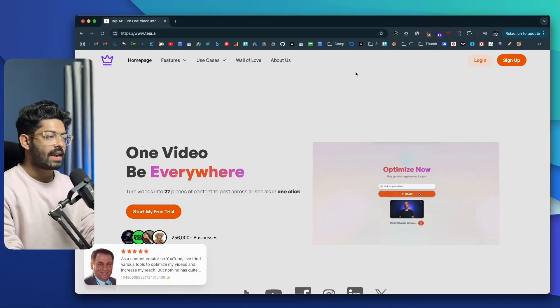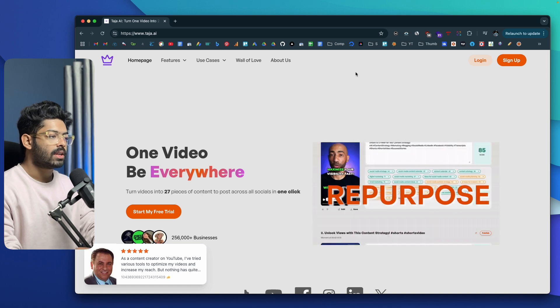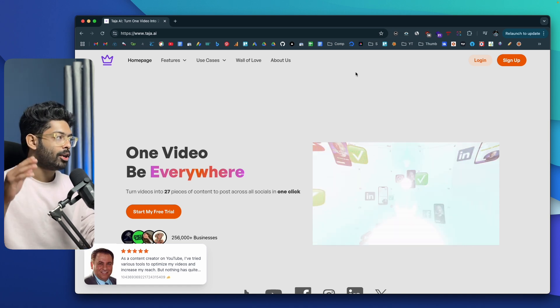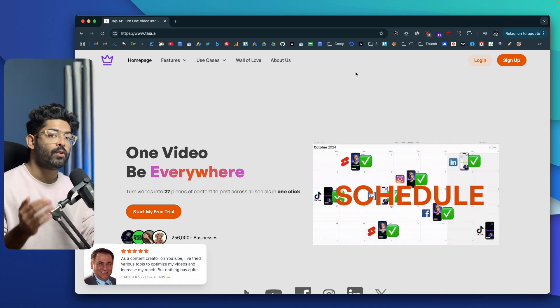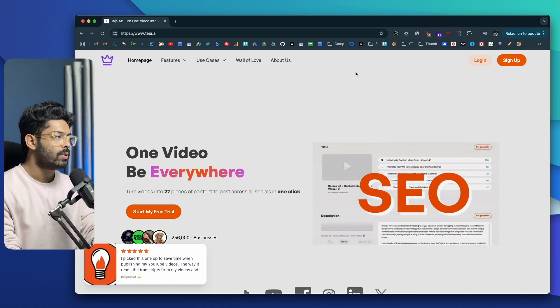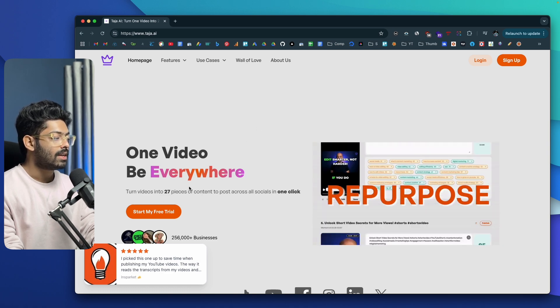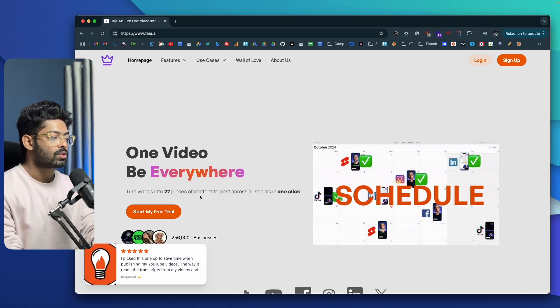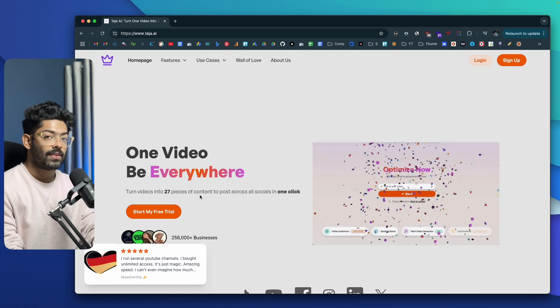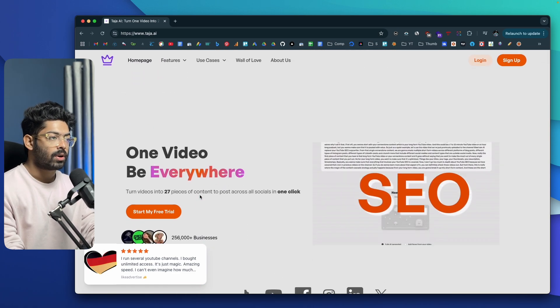So this right here is Taja AI, and this is the platform I've been talking about. The first thing you're going to do is click the first link in the description below and head over to taja.ai and sign up for a new account. They do offer a 7-day free trial so you don't have to pay anything to use it. On the homepage it says: turn videos into 27 pieces of content to post across all social networks in a single click.